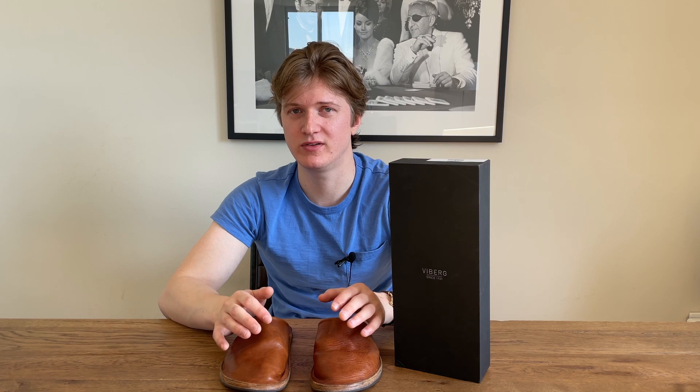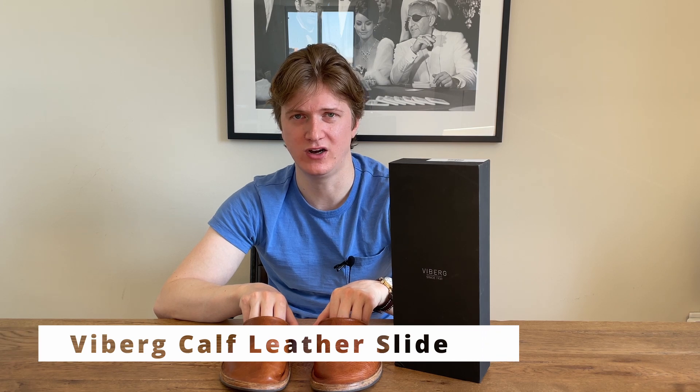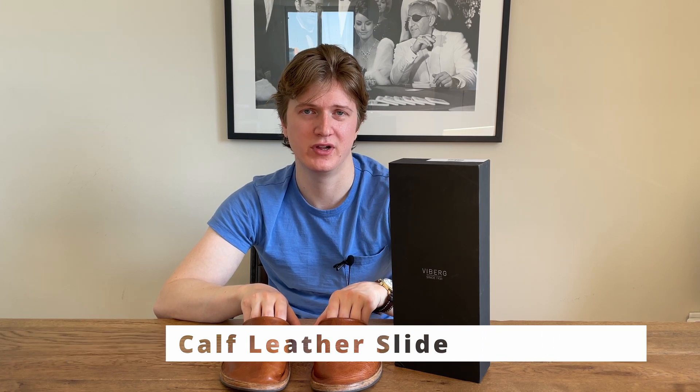Hey guys, welcome back to the Babbling Boots YouTube channel. We babble about boots. In today's video, we're not gonna be babbling about boots specifically, but we are gonna be babbling about some footwear from Viberg, specifically their leather slides, which I've had for about a year now. I just wanted to give an update and review on them after wearing them for about a year. So let's get into it.